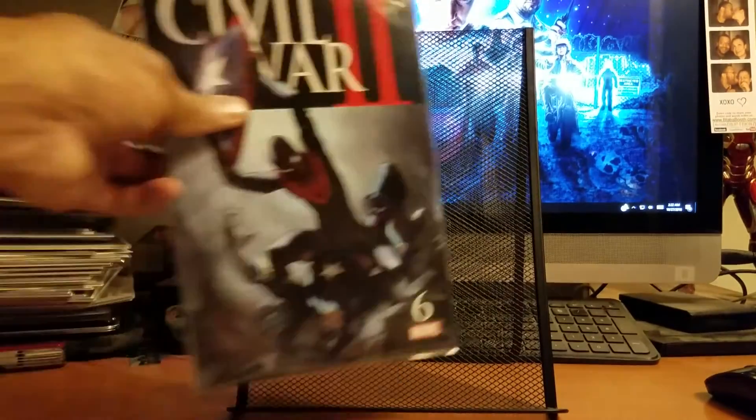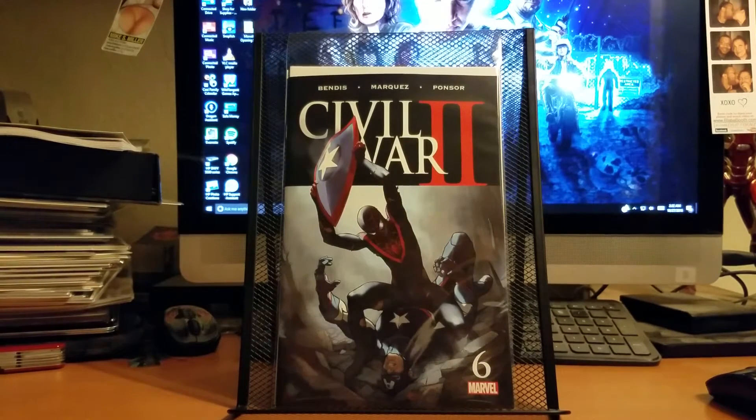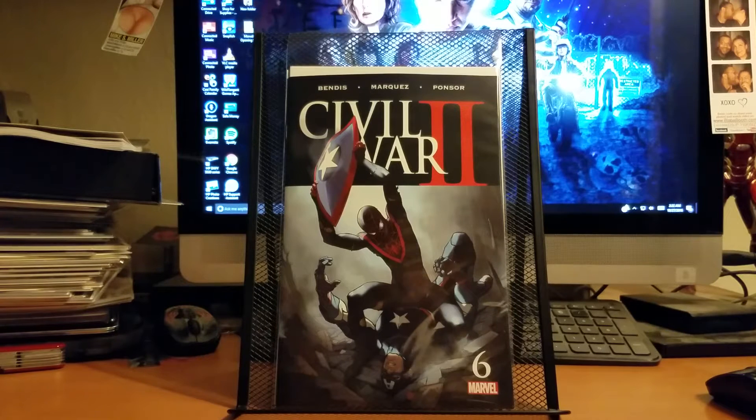I also picked up Civil War 2 number six. This cover really grabs me — you've got Miles Morales Spider-Man beating up on the newly reformed Captain America, and Miles Morales is about to stab Captain America with his own shield, which is kind of crazy. Really cool cover.